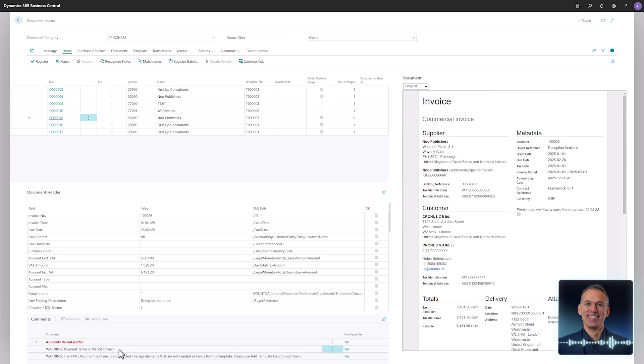The comment section at the bottom of the page highlights potential issues. In this document, you are notified that the recognized amounts do not match. A warning below indicates that the payment terms differ from the vendor card settings and that the due date might need validation. The last comment notes that a few fields are missing from the template.